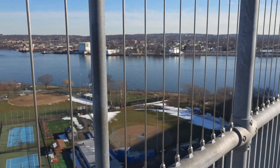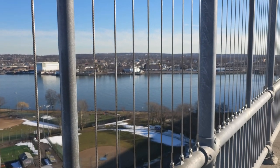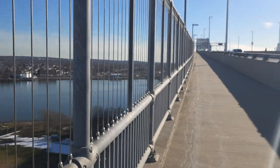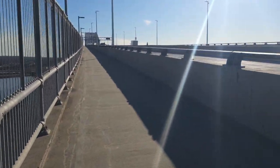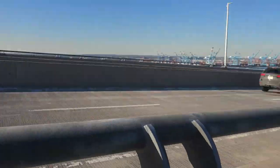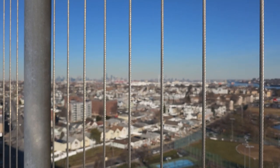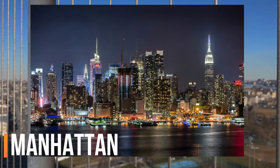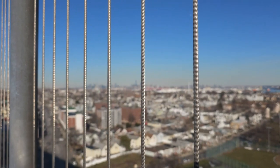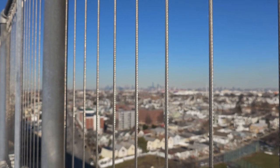The other side of this water is Staten Island, New York. Middle of the bridge. All the way you can see a few buildings — that's Manhattan, New York. All the way over there is the World Trade Center, if you can see that.